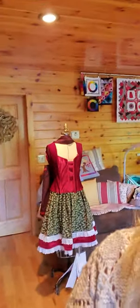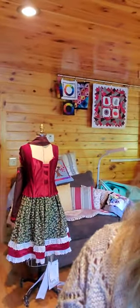Hi, I'm Dawn from Cabin Creek Stitchery. Welcome to my sewing studio. There is just lots going on here. I have been working on costume creation, so there we have it on the mannequin.